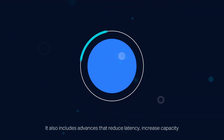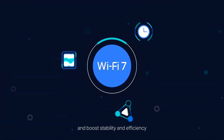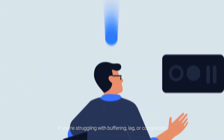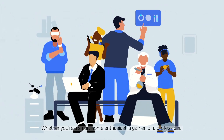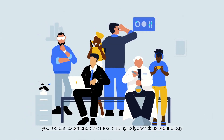It also includes advances that reduce latency, increase capacity, and boost stability and efficiency. If you're struggling with buffering, lag, or congestion, Wi-Fi 7 will be your solution. Whether you're a smart home enthusiast, a gamer, or a professional, you too can experience the most cutting-edge wireless technology.